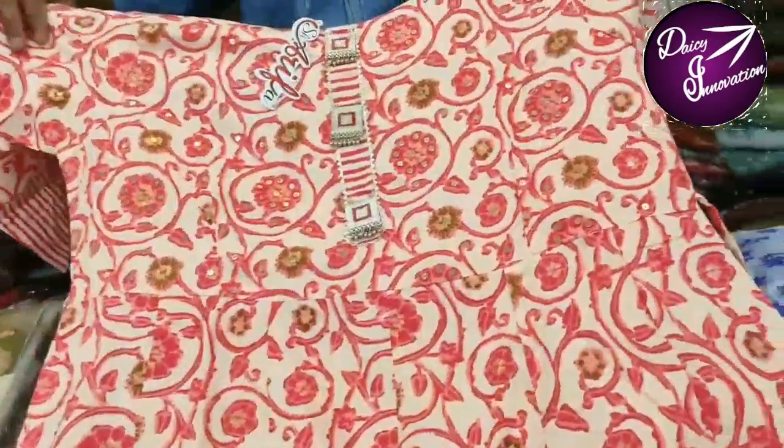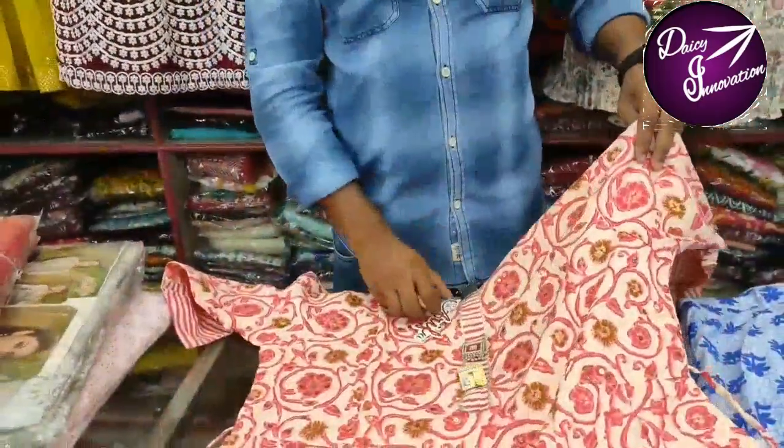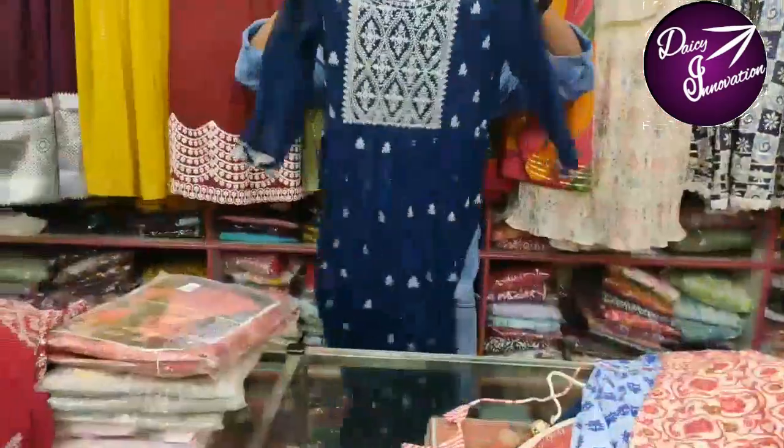The shop is located in the middle, opposite side, on the top. The shop number is a 4x4 size.